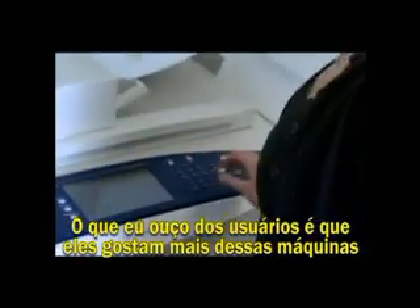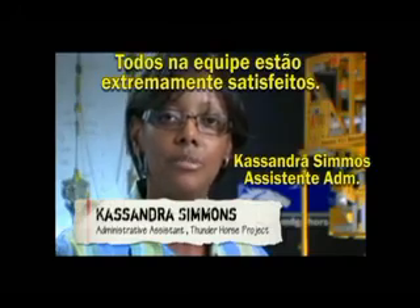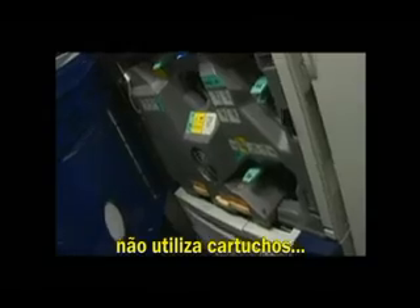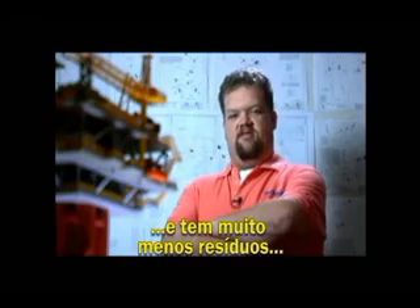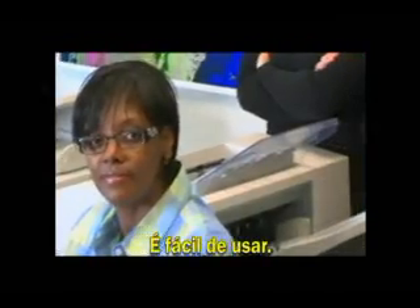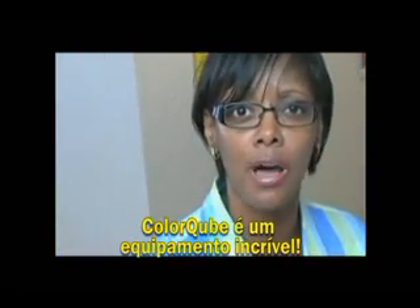What I'm hearing from users is that they like using the machine a lot better than the toner-based machine that we had in place before. Everyone on the team is extremely happy. I like the fact that the ColorCube units are cartridge-free. I really like using the scanning feature. And there's a lot less mess. We just connected it to our network, added the print queue, added the drivers, and it was up and running. It's easy to use. I have yet to have any service calls. I think ColorCube is an awesome machine.